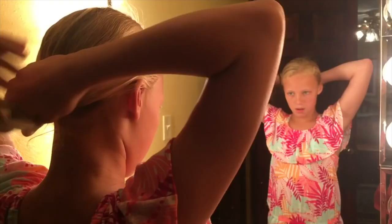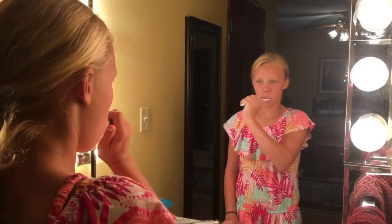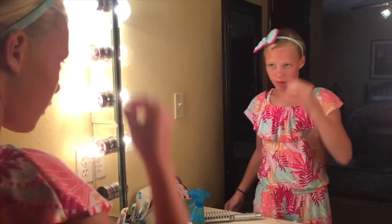Then I run upstairs really fast and change. I really like the outfit — it's really comfy. Then I do my hair and make sure it's all good, brush my teeth, and put a bow in to make my hair look extra pretty. Then I put a little bit of lotion slash sunscreen on — it's never too early to protect your face. Then I head downstairs.